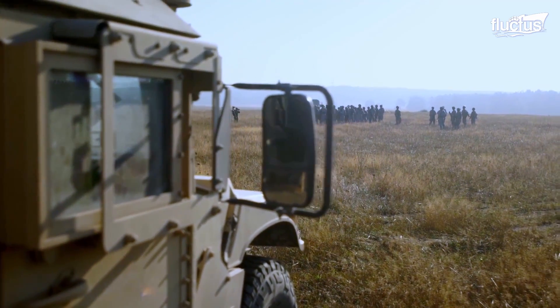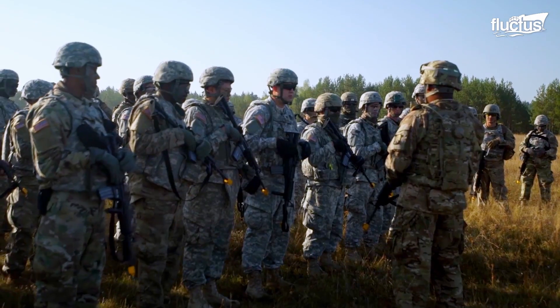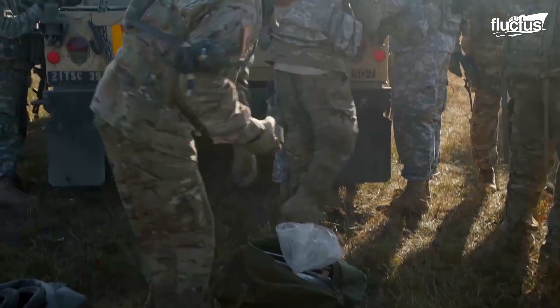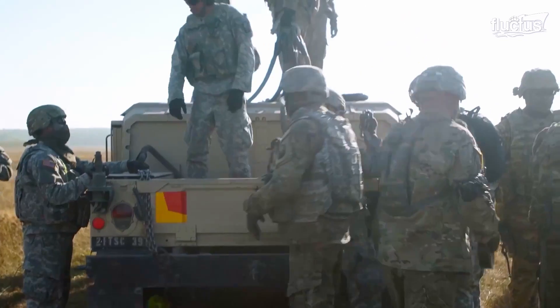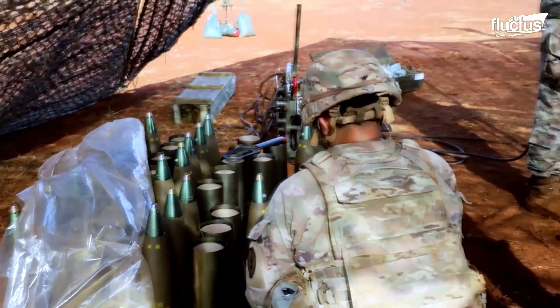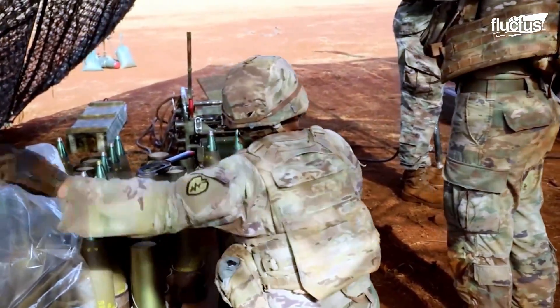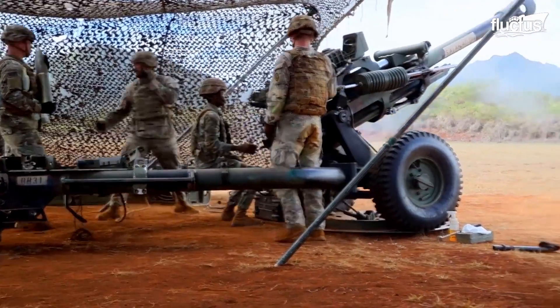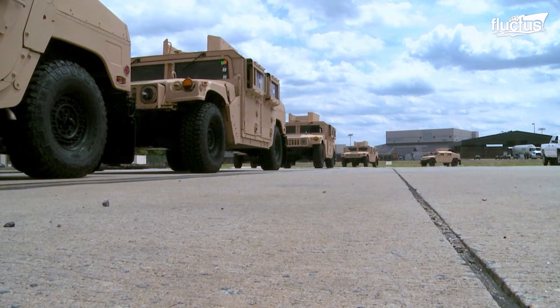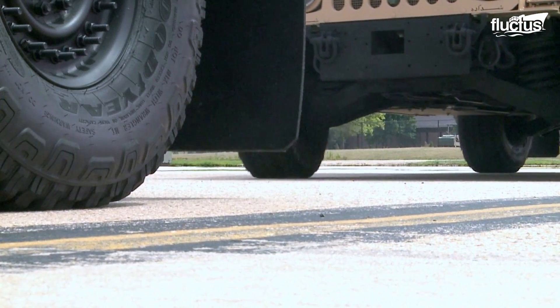Contrary to popular belief, a battlefield does not consist of two lines of troops standing on opposite sides. Instead, it is a dynamic environment where having the right weapons and vehicles in the right spot can drastically affect the outcome.